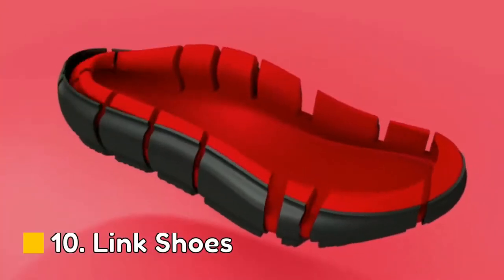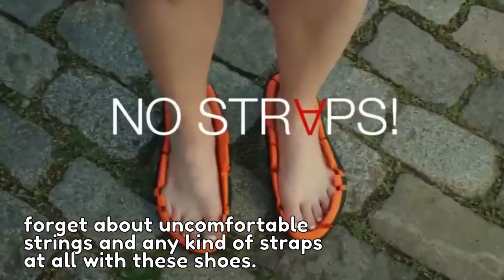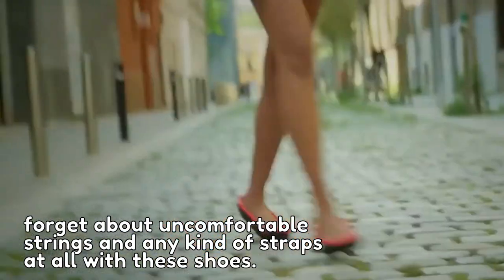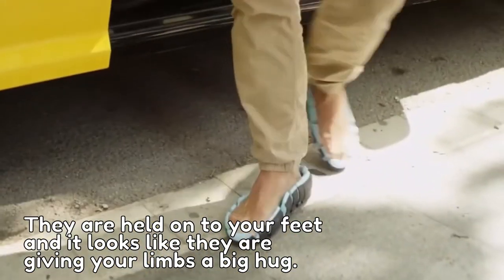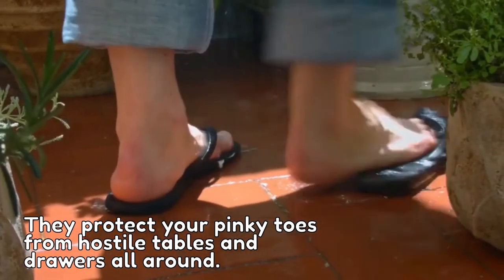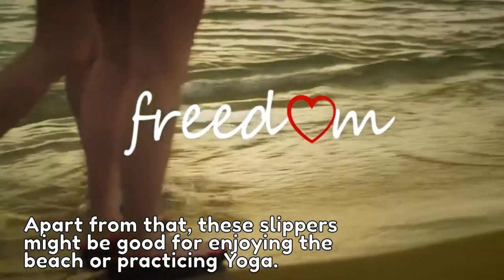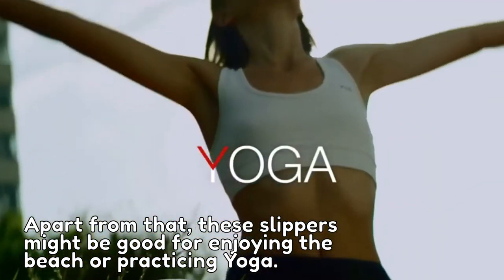Number 10: Link Shoes. Forget about uncomfortable strings and any kind of straps with these shoes. They are held onto your feet and it looks like they are giving your limbs a big hug. They protect your pinky toes from hostile tables and drawers. Apart from that, these slippers might be great for enjoying the beach or practicing yoga.